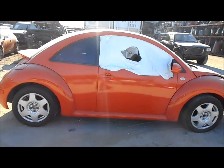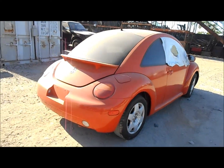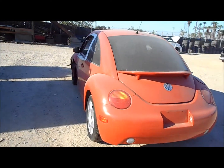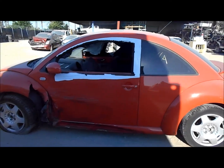Most of the body parts on this car are going to be in good shape, especially on the passenger side. It took most of the damage on the driver's side — you'll see it as we come around the corner here. Fenders in the rear are good, in the rear at least.